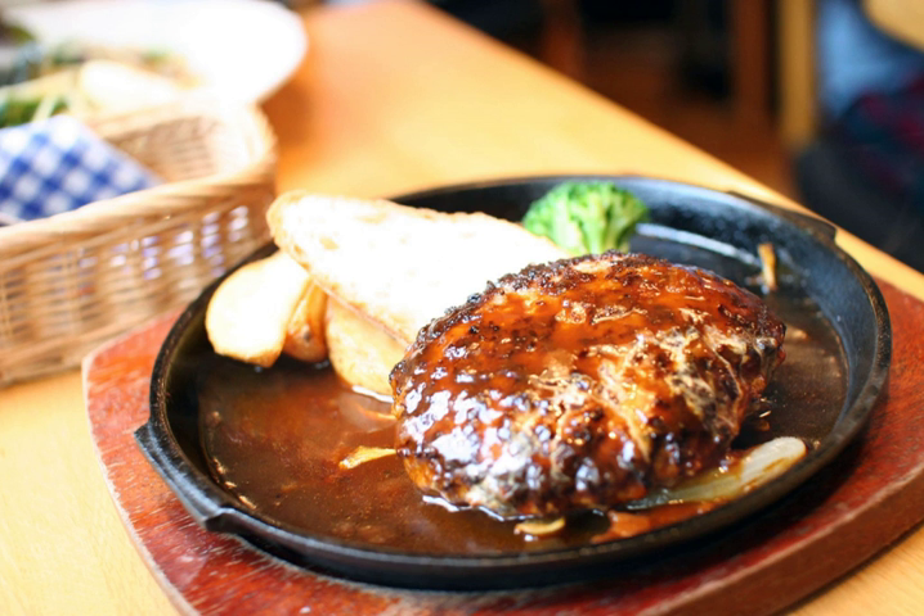In Hawaii, hamburger steak is very similar to the Japanese hanbagu. It consists of a burger patty with brown gravy, and is usually served with macaroni salad and rice in a plate lunch. There is also a variety which includes an egg, which is called loco moco.